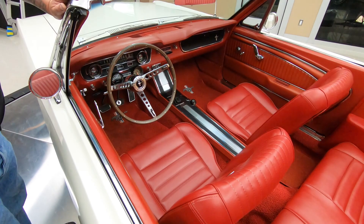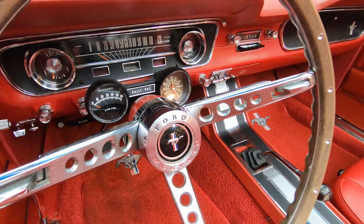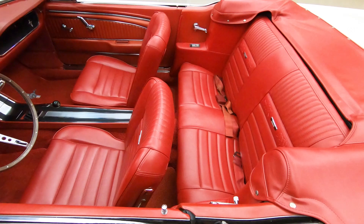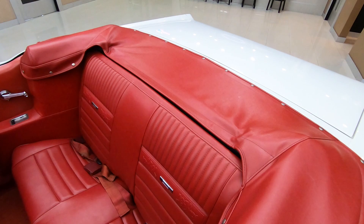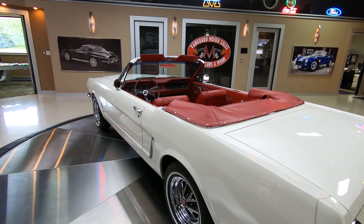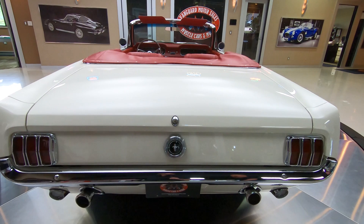Check out that red interior — that simulated wood steering wheel, and of course the four-speed shifter in there with the center console. The pony interior — just everything about the car is looking amazing. The dash pads are in beautiful shape, the carpeting is looking great. There are seat belts in the front and in the rear. You can see that we've got the boot on it — it fits on there real nice and neat. Just everything about the car is amazing. Those style steel rims — she's a beauty.